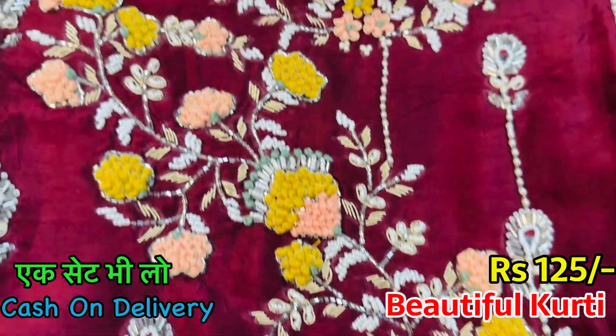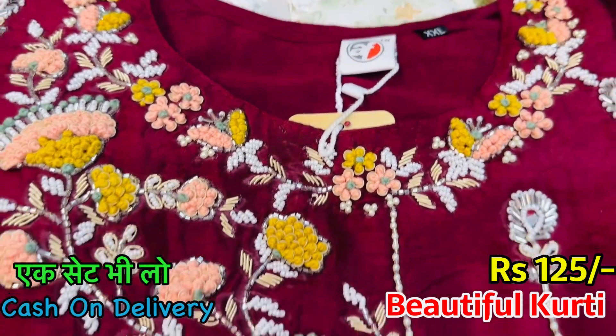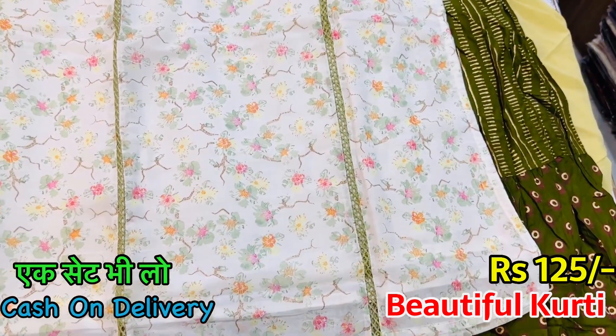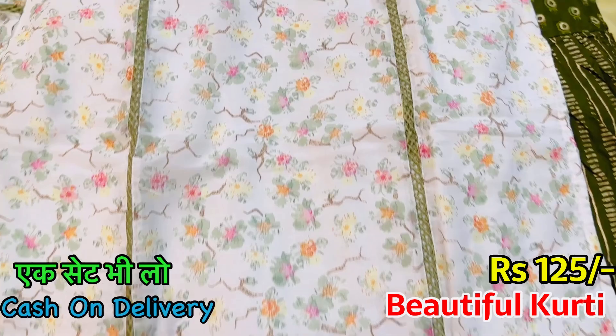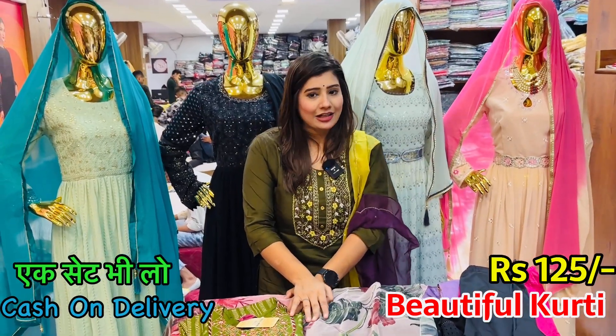With the thread work, if you look at the details, you can see all the details on the fabric. It's very beautiful. It's a print. It's my heart beating. In a rich and royal look, you can see a single set or a single catalog.